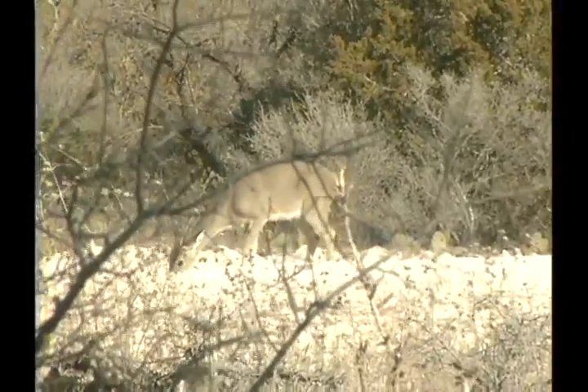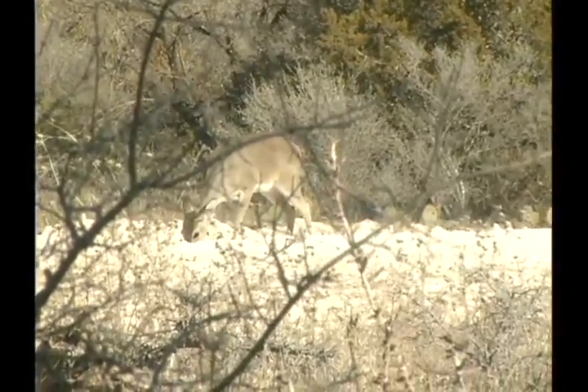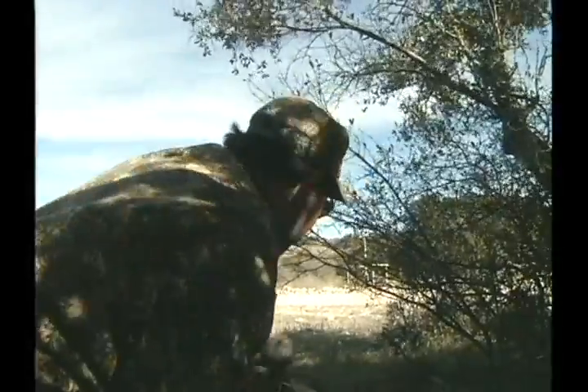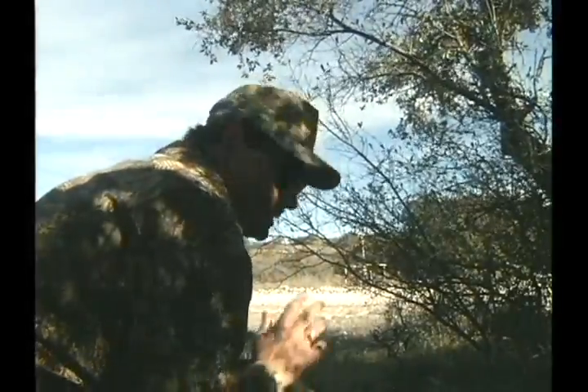There it goes. A lot of stuff in front of me, but I think I can get it through there. Got her — it was right in the shoulder. Yes. I got her somewhere right here in the front of the shoulder. It's hard to tell with these small power scopes. Everything works perfect. We got the wind in our face. I can get a bunch of those out, but one's enough.